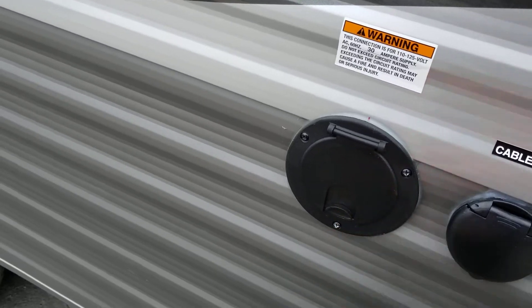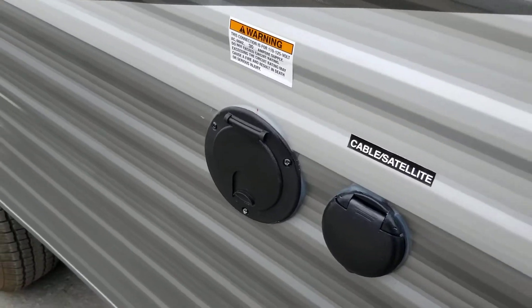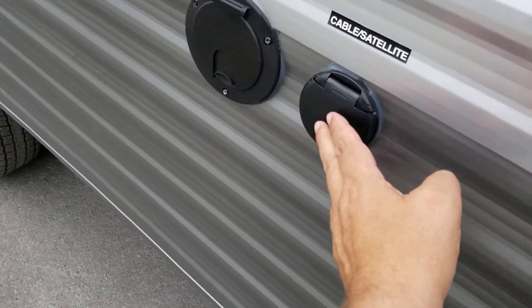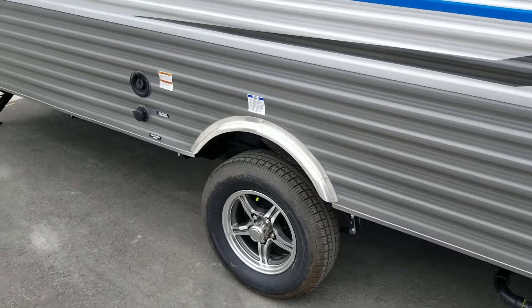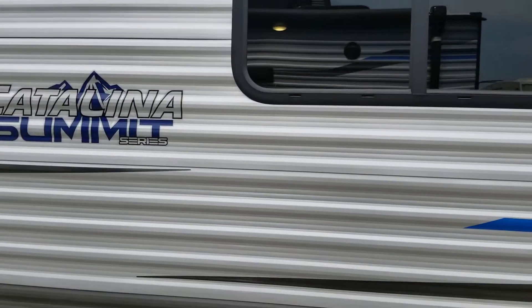We've got 30 amp service at the back here, that's for your AC, so if you want to use your AC you're going to want to book those 30 amp sites. If that's not a priority for you then 15 or 20 amp service will allow you to use everything else on this coach. We've got a pre-wire for cable and satellite, so especially for our friends in the United States you'll appreciate the fact that a lot of campgrounds come with cable and you'll be able to use that right off the bat. Up top we do have a Weingard 360 digital antenna, so should you wish to add TV it is all pre-set up for you.